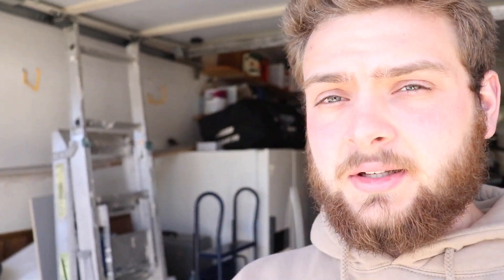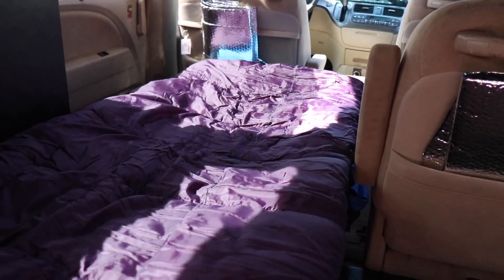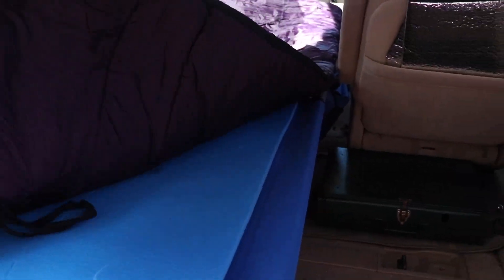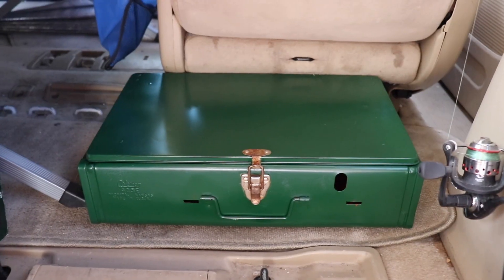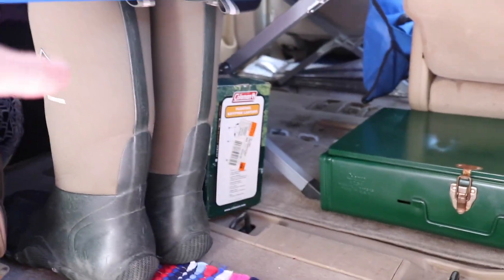It's been a while since I talked to you, but I've gotten a lot done. Check this out — first thing I did was take the seat out and throw my cot in there. I've got a sleeping pad on top of the cot, sleeping bag on top of the sleeping mat, my restored stove right down there, some boots, a lantern, my fishing bag, and some new waders.